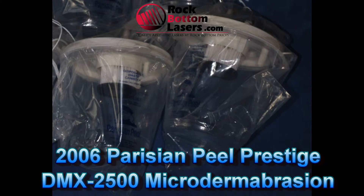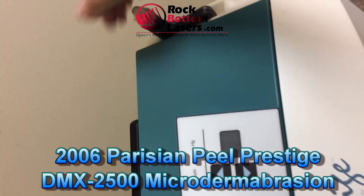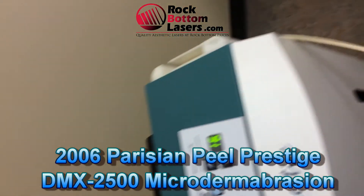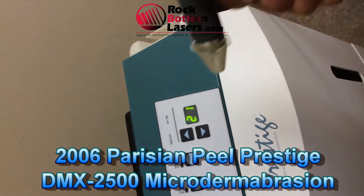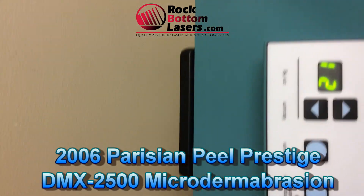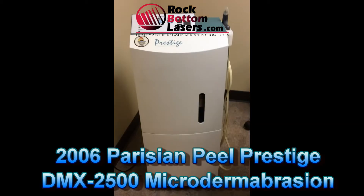It does include a 90-day warranty. The Parisian Peel units are really the cream of the crop as far as microdermabrasion goes — they're highly sought after, very reliable machines, and they do get good results. So if you're interested, I'd recommend you give us a call as soon as you can, because I don't think it'll last long. Thank you so much.